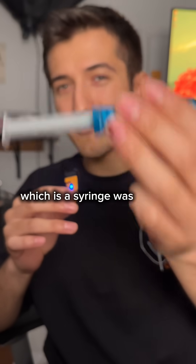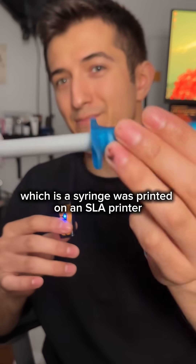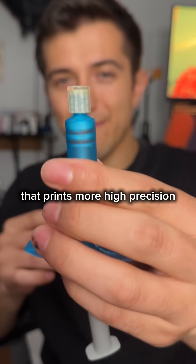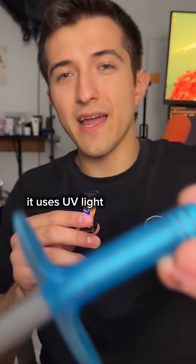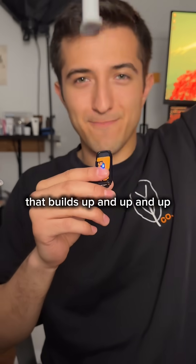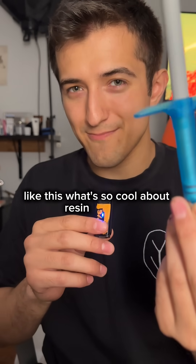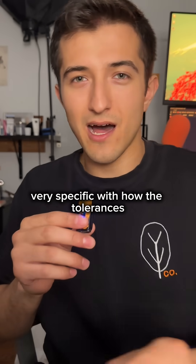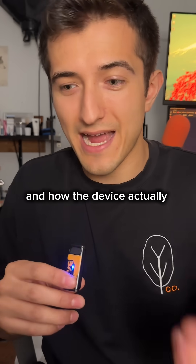This, which is a syringe, was printed on an SLA printer. An SLA printer is a resin printer that prints more high precision things. It uses UV light to cure resin that builds up and up and up like this. What's so cool about resin printing is that you can be very, very specific with how the tolerances and how the device actually comes out.